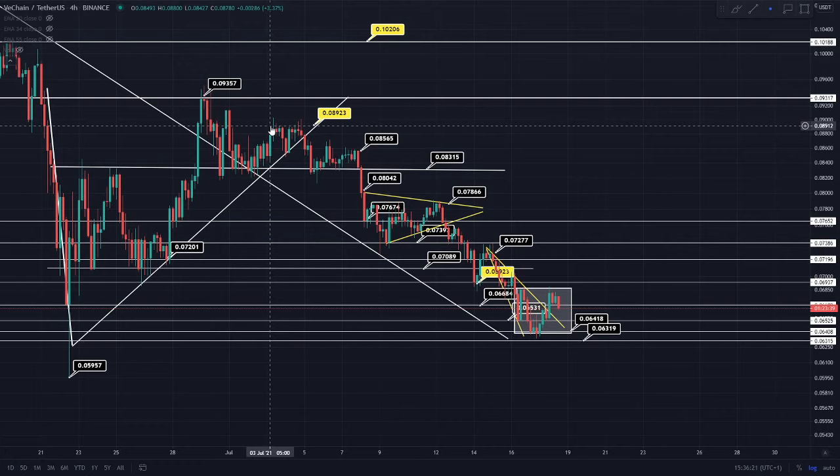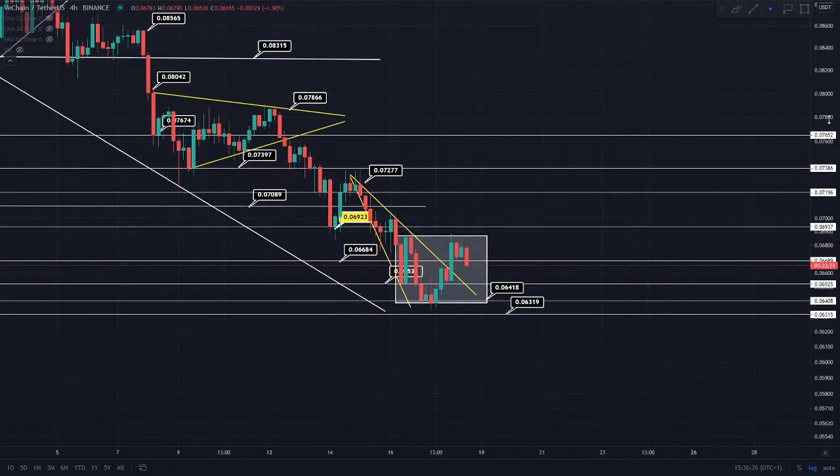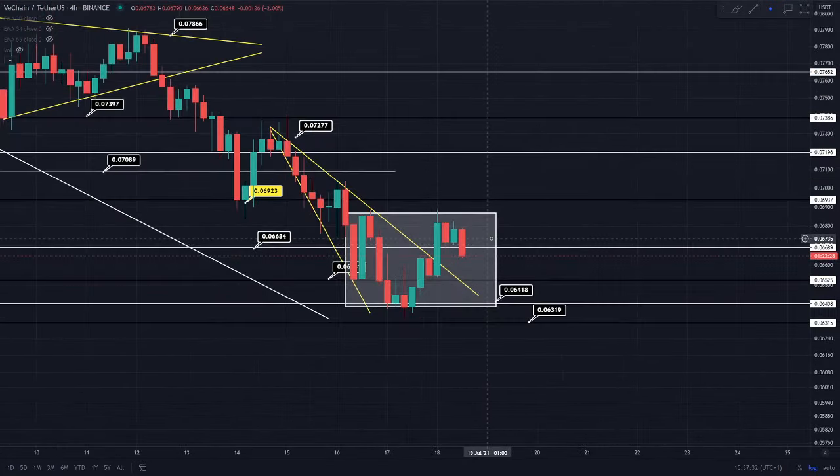That 34 EMA is at the 8.9 cent region, and we found that as a really key resistance from around the 3rd of July all the way to the 5th. That's a really key resistance level. If we were to continue getting above these resistances and back-test them on the 4-hourly — and definitely see that weekly candle closing above the 6.9 cent region — we would be on track for that 8.9 cent in the coming weeks.